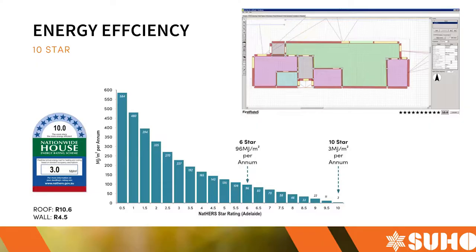A 10-star home doesn't require any cooling or heating to maintain a comfortable average temperature all year long. Comparing with what is currently required by council — 6 stars, using 96 megajoules per square metre per year — the 10-star house requires only 3 megajoules per square metre per year. That's a pretty significant jump in efficiency, especially when compared to most houses in Australia.